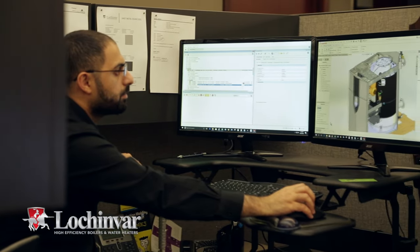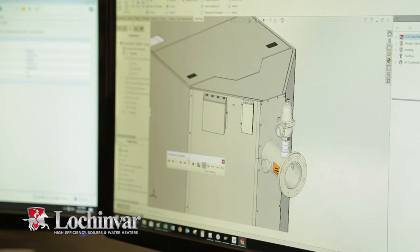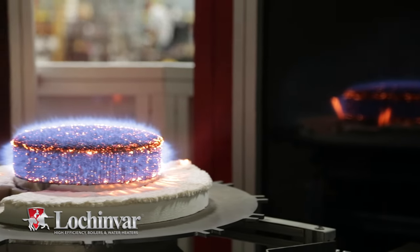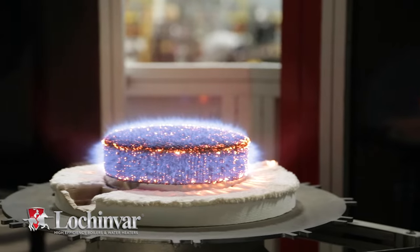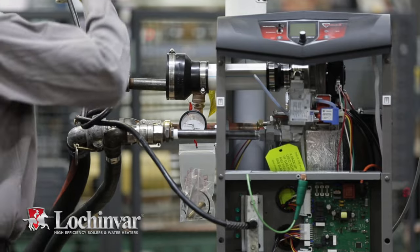The Lochinvar engineering department that develops 6-million BTU industrial and commercial boilers also develops Knight products, integrating commercial-grade technology and product design into each residential Knight boiler.